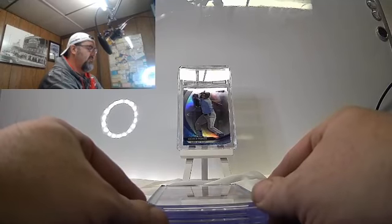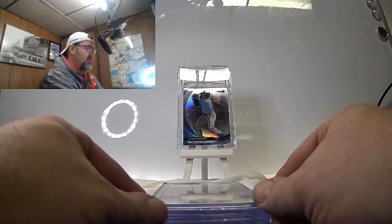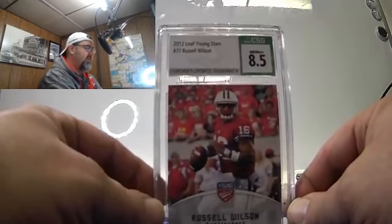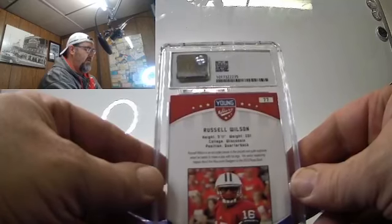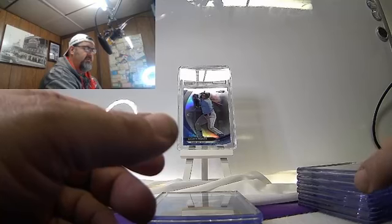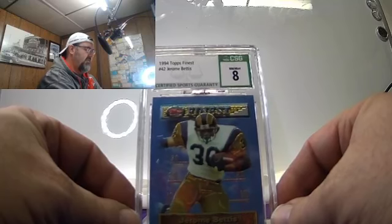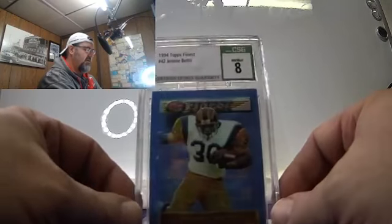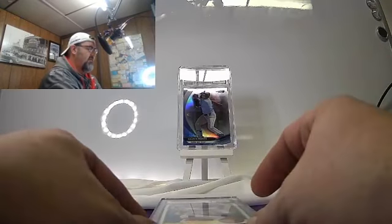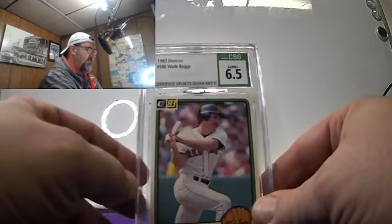2012 Red Russell Wilson — I was hoping for a better grade on this one because this one is not a PC card, and it's a tough sell regardless. It is a Leaf Young Stars Russell Wilson — came back at 8.5. Not bad, not great. That one will go through auctions. 1994 Topps Finest Jerome Bettis rookie — came back at 8. These are some rough grades. Wade Boggs — 6.5.